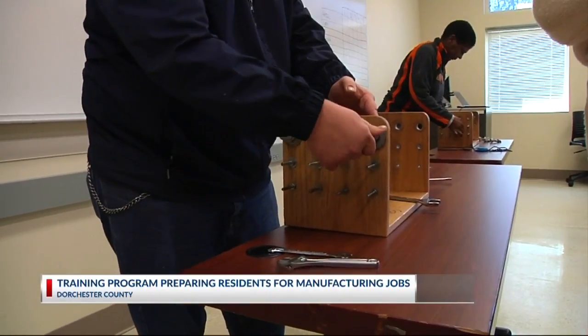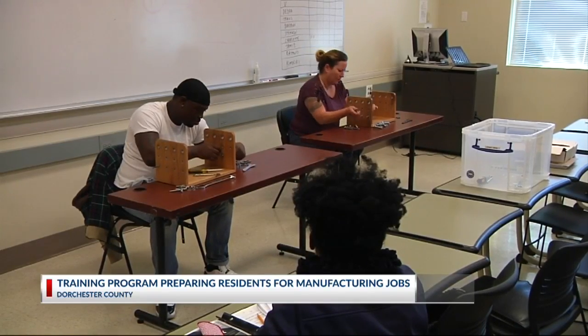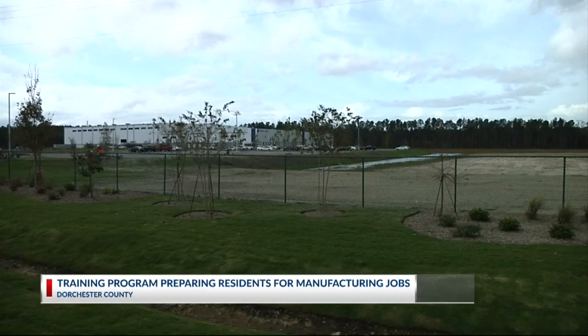ManuFirst SC provides students with the equivalent of one-year manufacturing experience. County officials say it's benefiting both residents and businesses starting to manufacture here.